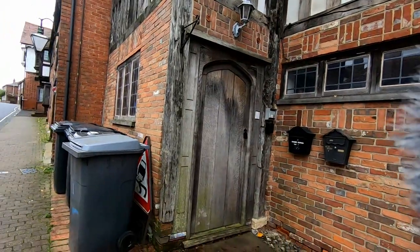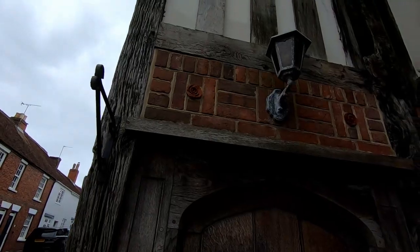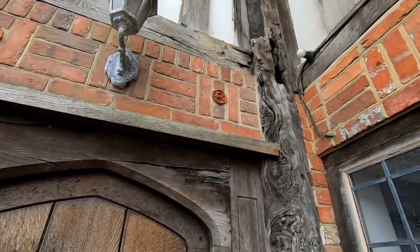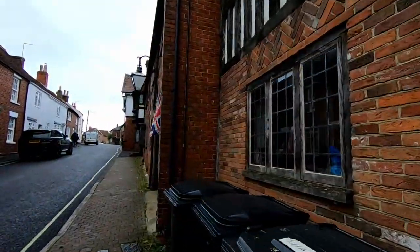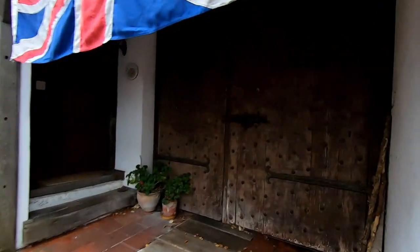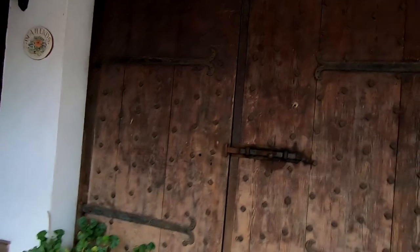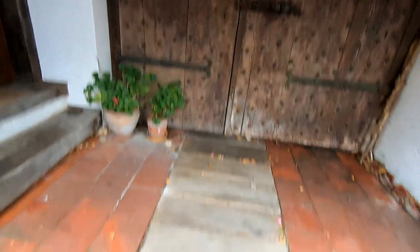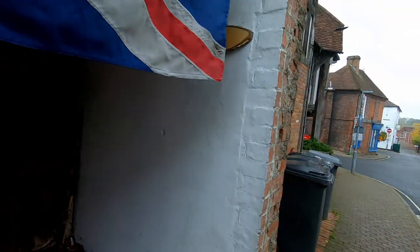We've got this door here, and again with the lovely rows, but they're just stuck onto the brickwork. But just along here you've got an original door, which is huge, with the big old ironwork on there. But underneath there's the pit. But unfortunately, as we didn't want to happen, we've got the rain coming on.